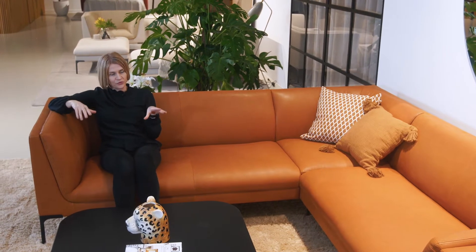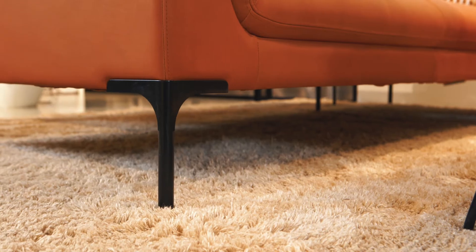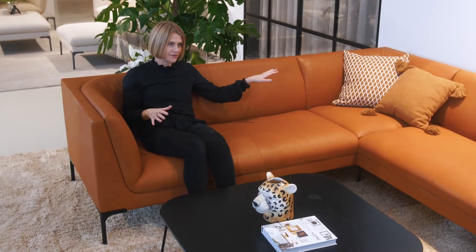This sofa and the Frey range can also be ordered fully in leather or in a combination of fabric and leather. Here we have one of two combinations already configured in the Frey product cards — a corner combination built of two sofas with one armrest and a corner part, made fully in aniline cognac leather from our range.